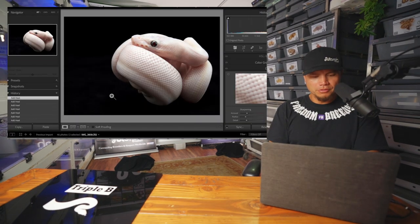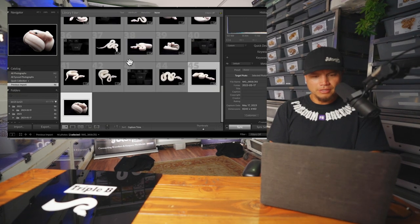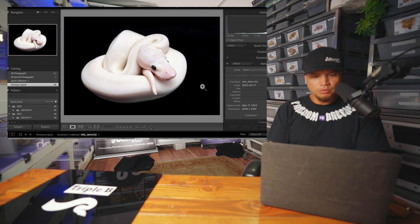Let me check out some of these photos that we took of the snakes. Isn't that just a beautiful photo right there? I love taking pictures of snakes. Look at all these white snakes looking so beautiful in this feed — just some really cool poses that some of them did. Look at this one right here. Gorgeous.